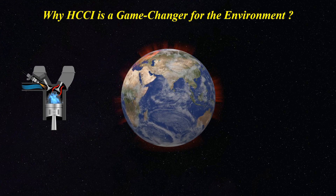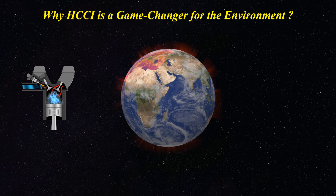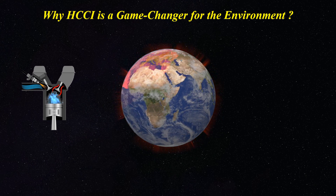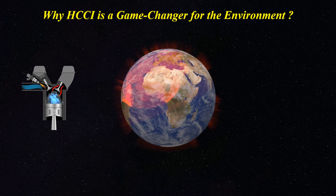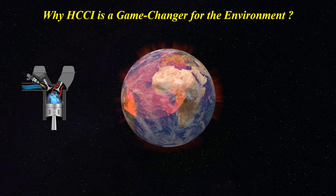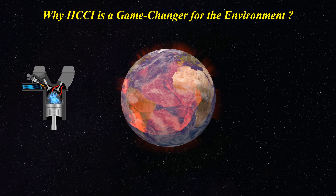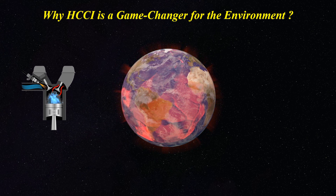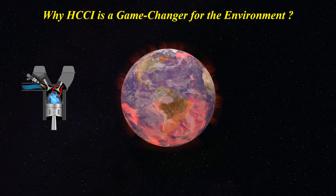Another reason to be excited about HCCI is its potential to help us tackle climate change and pollution. Since HCCI operates more efficiently and produces fewer pollutants, it could play a major role in reducing the environmental impact of cars. Imagine a world where internal combustion engines produce as little pollution as electric cars, but still offer the range and performance of gasoline or diesel vehicles. That's what makes HCCI such a compelling idea.